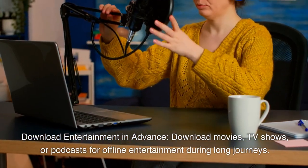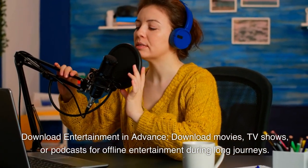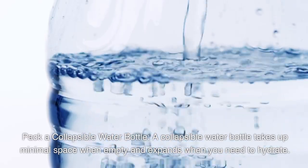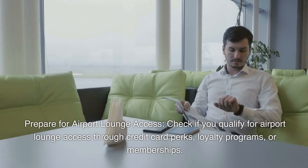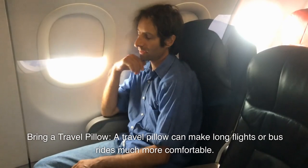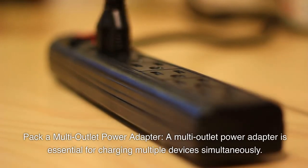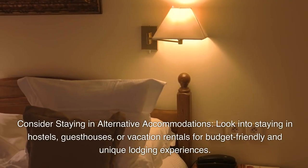Download entertainment in advance — download movies, TV shows, or podcasts for offline entertainment during long journeys. Pack a collapsible water bottle that takes up minimal space when empty and expands when you need to hydrate. Prepare for airport lounge access by checking if you qualify through credit card perks, loyalty programs, or memberships. Bring a travel pillow to make long flights or bus rides much more comfortable. A multi-outlet power adapter is essential for charging multiple devices simultaneously.